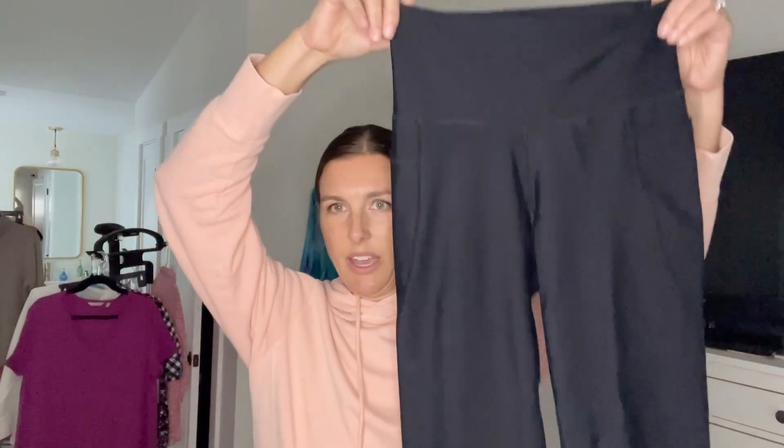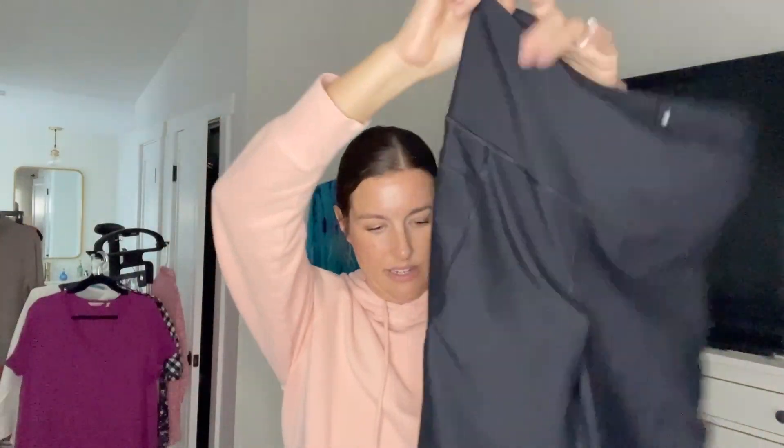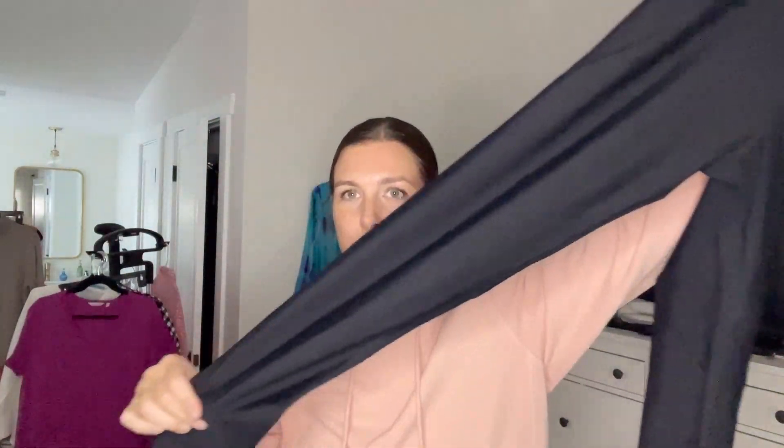Next we have a pair of leggings and these are the exact same leggings I wear all the time. They are size medium tall, but they are Old Navy. They have little pockets on the sides — just plain leggings. I will definitely probably list those because it's the tall size. I'm tall so I like the tall sizes. If it was a large I would keep it, but I feel like people are usually looking for those.